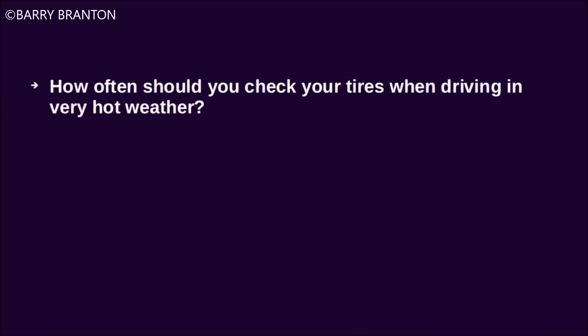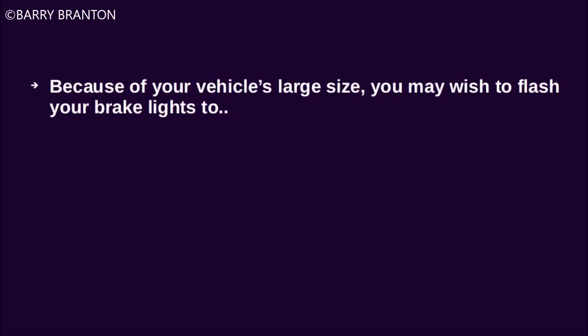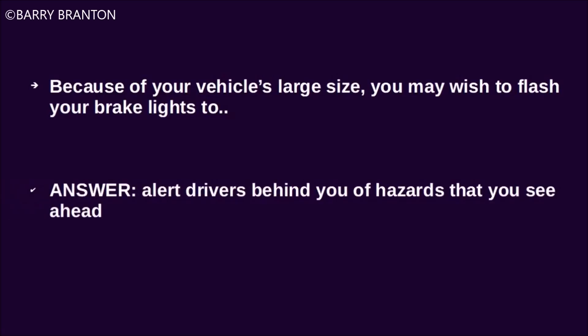How often should you check your tires when driving in very hot weather? Check them every two hours or every 100 miles. Because of your vehicle's large size, you may wish to flash your brake lights to alert drivers behind you of hazards that you see ahead.